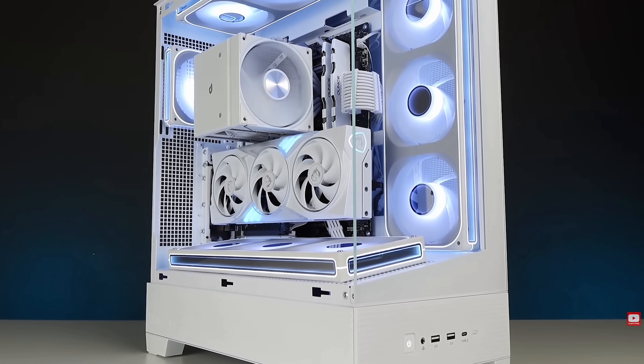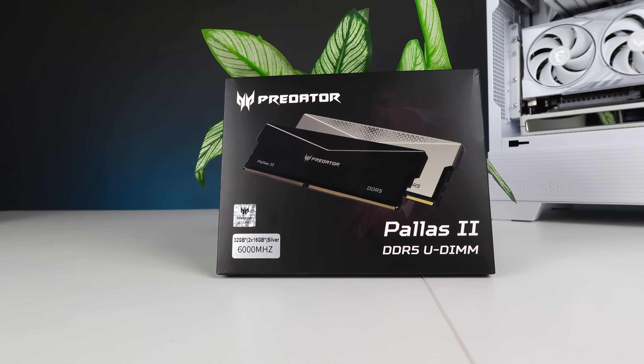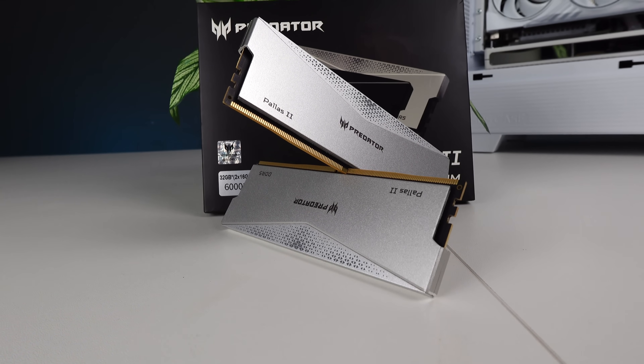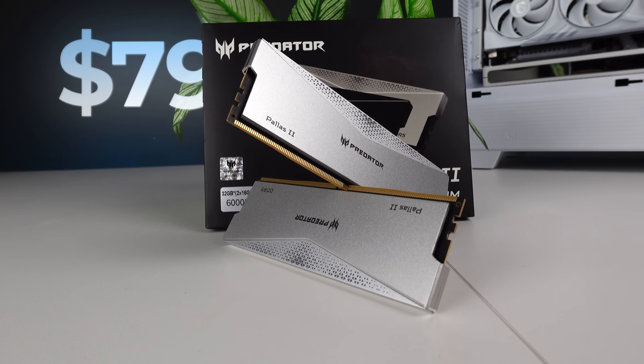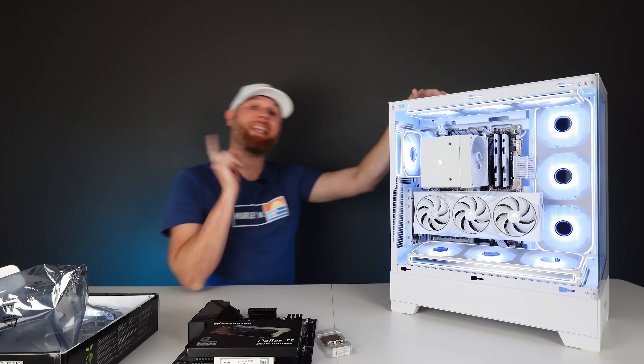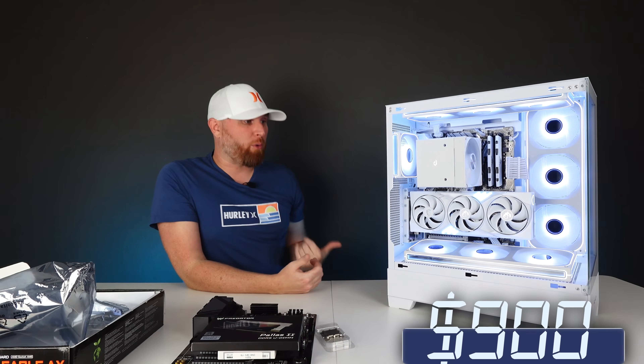Because I can't use the 32GB of DDR4 RAM on a board that only supports DDR5, I had to pick up more RAM. I picked up this Acer Predator RAM — it's silver, it'll match this build really well, and it's a 32GB kit. I believe I only paid around $79 for it since it was on sale.